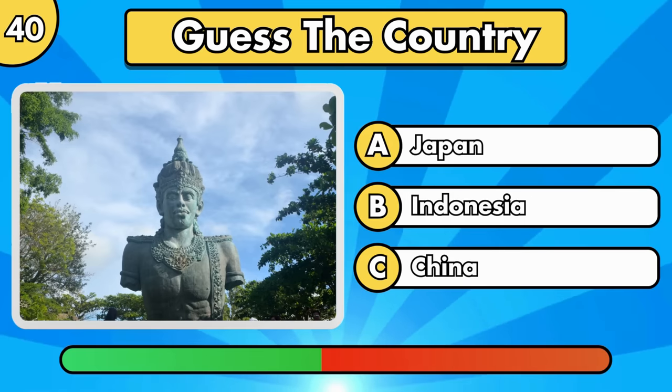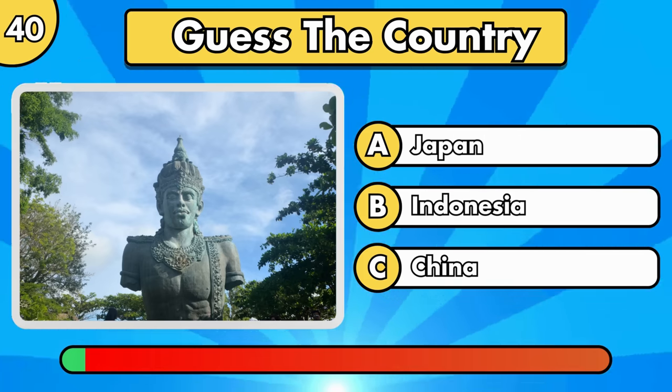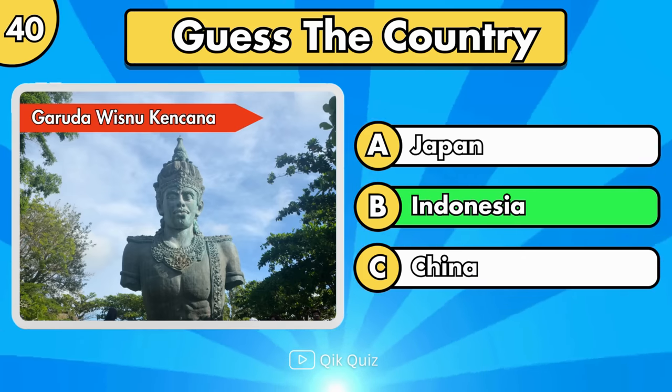Do you already know where it is? Garuda Wisnu Kencana, in Indonesia.